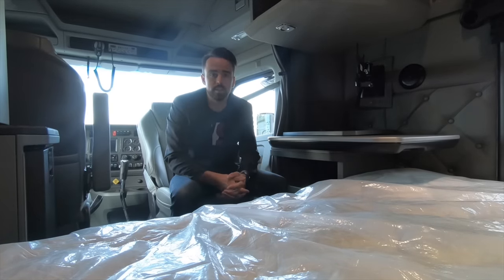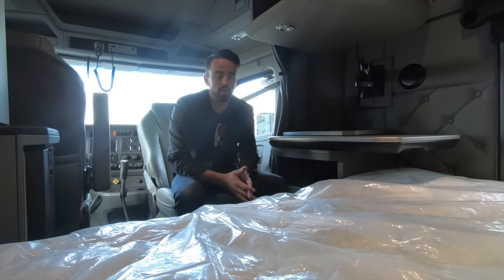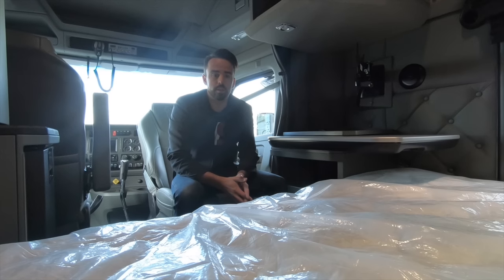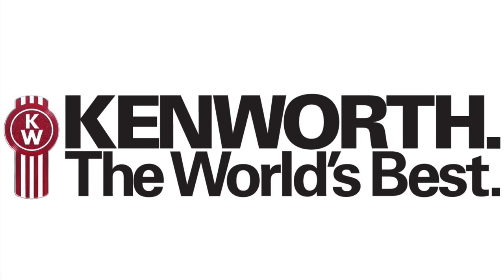So that's a quick tour of the 76-inch mid-roof sleeper in the mystery cab. Looking forward to seeing the W990 come out — we're going to have some for sale here soon. The W900 is not going away. I've had lots of people asking me on Facebook, Instagram, and other platforms: is the W900 being replaced by the W990? No, it is not. As far as I know, we're going to keep producing the W900 for a long time — I talked with my district sales manager about that. So thanks for sticking around and watching the video. If you like it, give it a thumbs up, subscribe to the channel, and I hope to see you on the next video next week. Take care and have the world's best day.